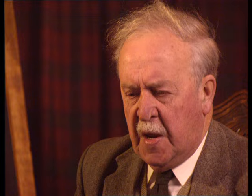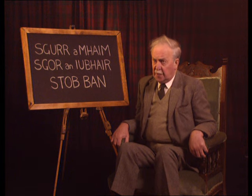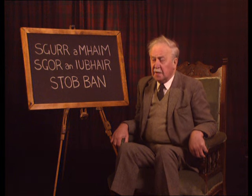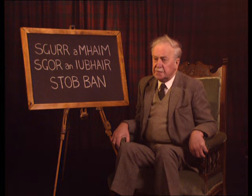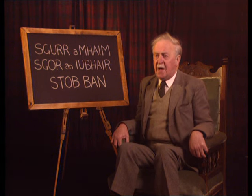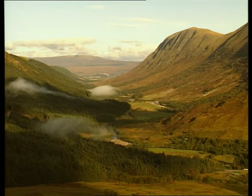The first peak is pronounced Scouravane. 'Mam' can mean anything from a lump on the body to a rounded hill. Scouravane means the peak of the yew tree — and the yew tree would appear to have been a very common kind of tree in the old Highlands. 'Stop' means much the same as the English 'stab', something that stabs — Stopbarn meaning the fair or white stop.